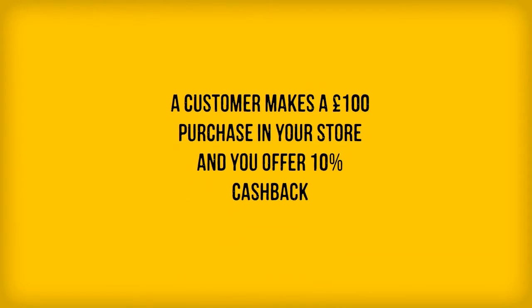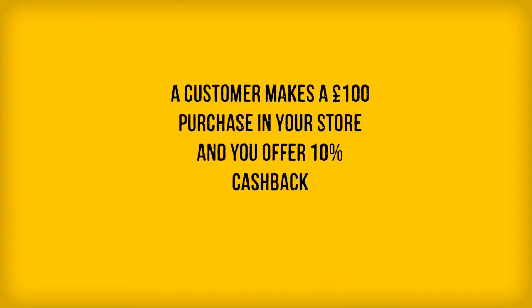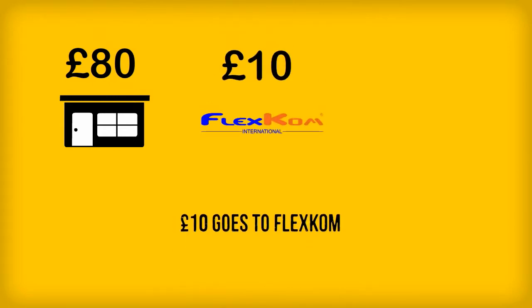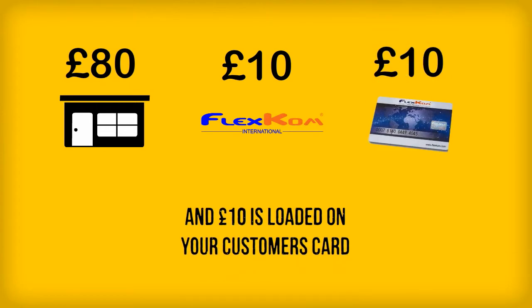Here's an example. A customer spends £100 in your store and you offer 10% in cash back. You receive £80, £10 goes to FlexCom, and the customer gets £10 loaded onto their FlexCom card.